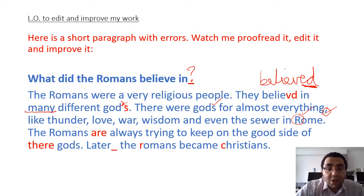Next sentence. Capital letter. 'The Romans are always trying to keep on the good side of their gods.' Once again, I said earlier we're writing in the past tense. So 'the Romans are always trying' - no, 'the Romans were always' - that's the past tense. 'Are' is the present tense. So I'm going to cross that out and write 'were'. The Romans were always trying to keep on the good side of their gods.